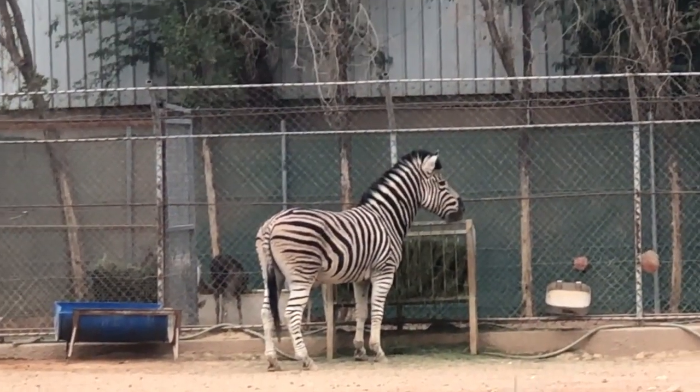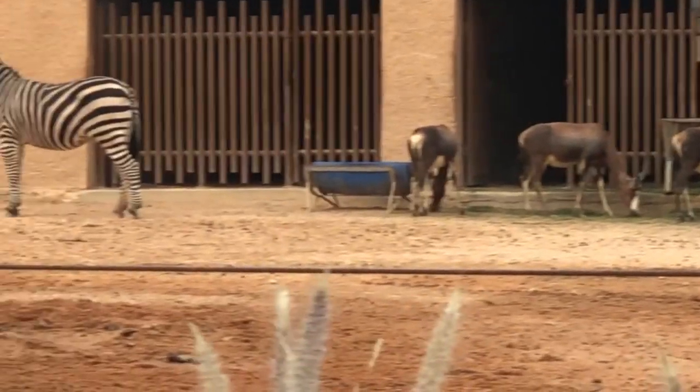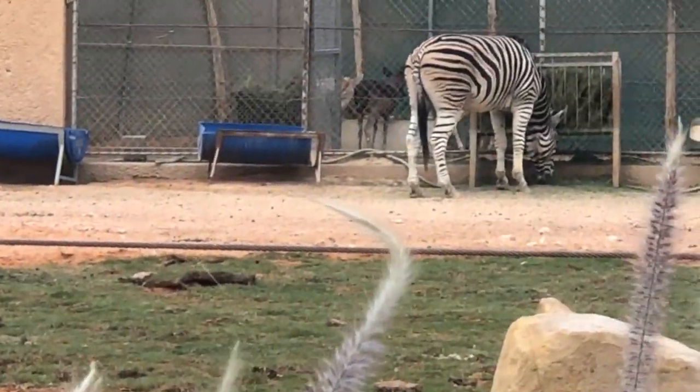Zebra. You can see there is a fountain. There is a lot of food on the side.